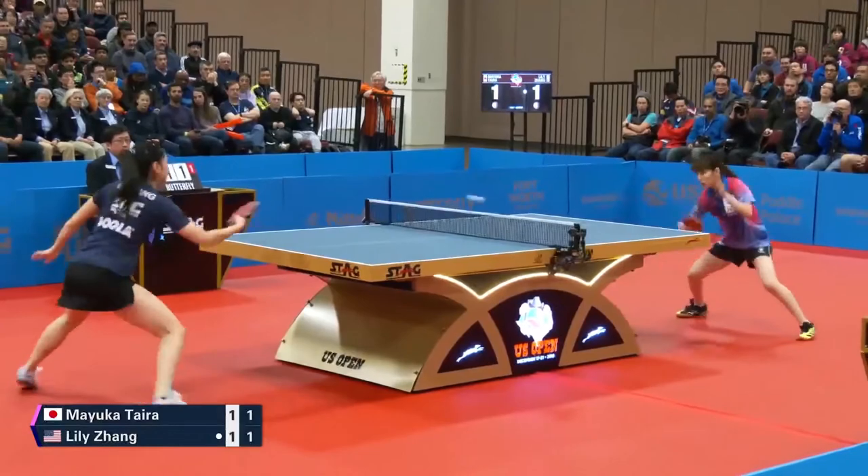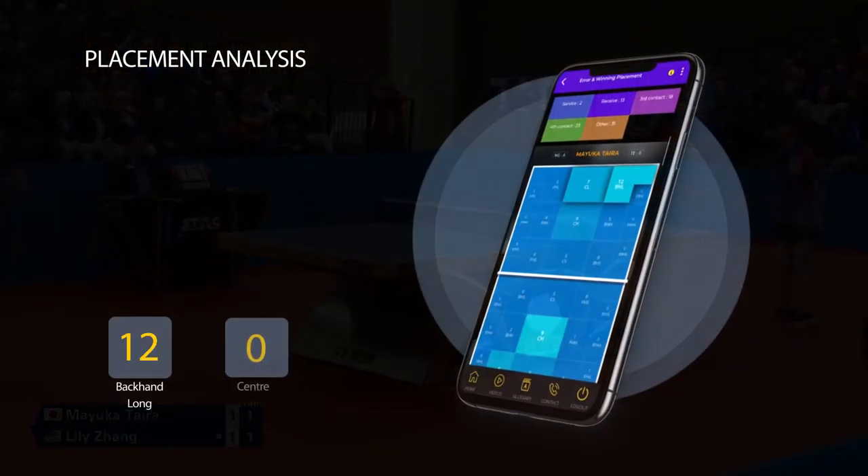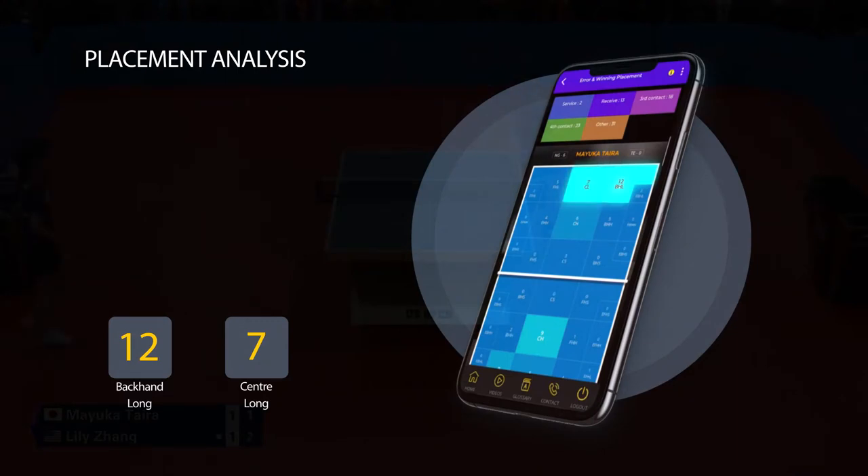Have a look at the placement analysis. The US champion took maximum points from her opponent's backhand long and center-long zone — 12 and 7 respectively.